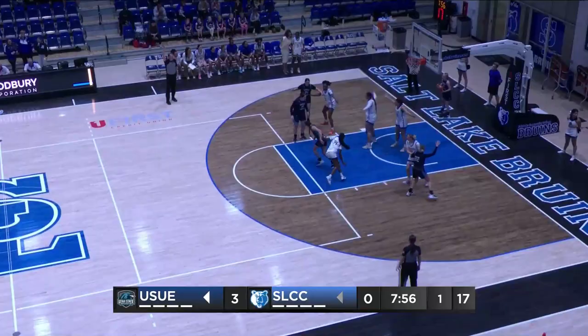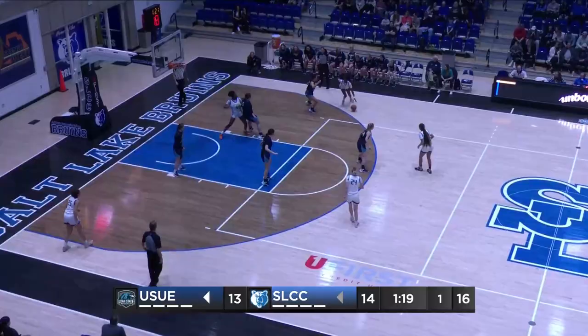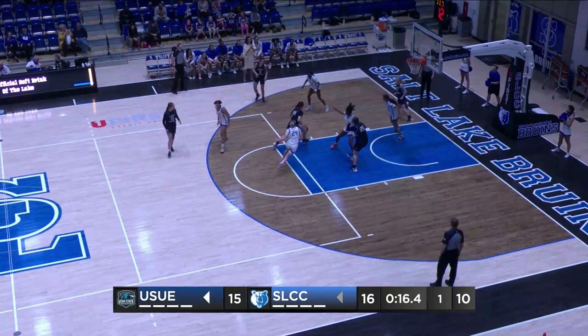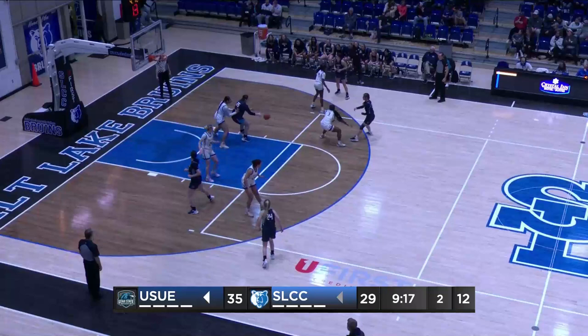Turning it over 15 times overall. Long two falls short. Down to Verdun — trapped down low, able to rise up but can't get it to drop. Up top, Humphreys tries to drive in, stuck. By comparison, Utah State Eastern shot six of nine from the free throw line. They haven't gotten there as many times, but when they have, they've had success.